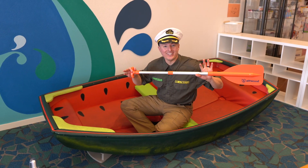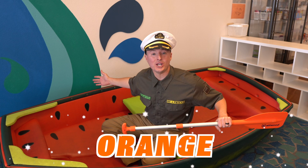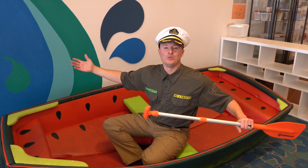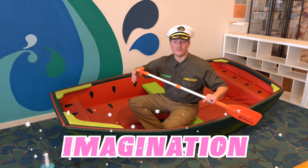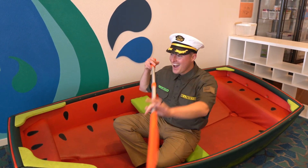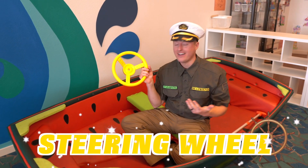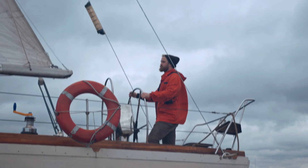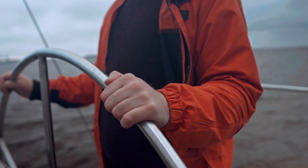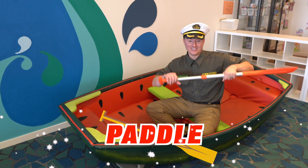Do you see what I'm doing here? I'm using this orange paddle to steer this ship. I guess you could say I'm using my imagination to make this ship move. This is my yellow steering wheel. On really big boats, you need to use a steering wheel to steer because they have something called a motor, and the motor makes them move. But in a paddle boat like this, you'd use a paddle.